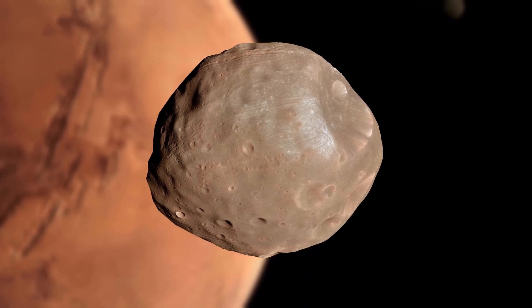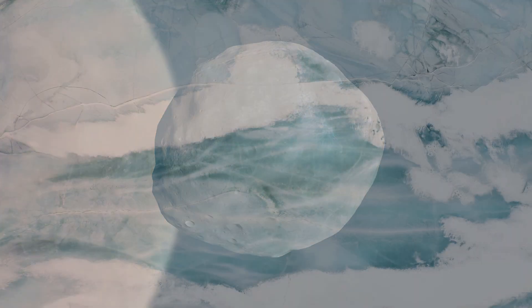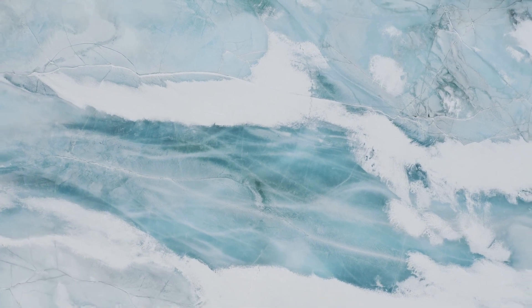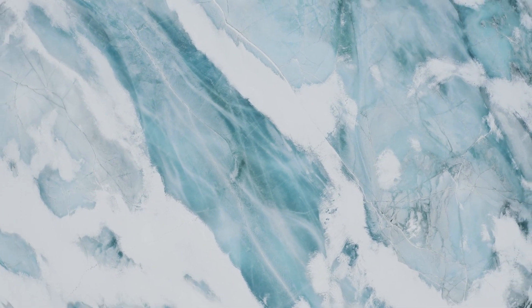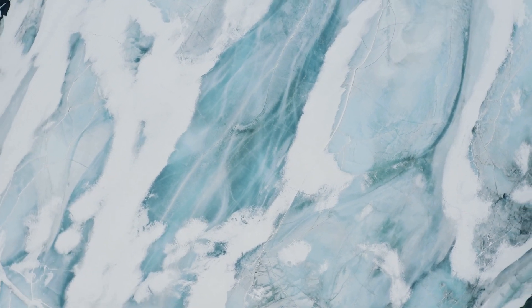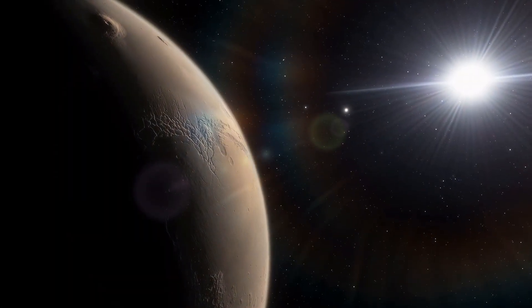Mars isn't just captivating for its landscapes — it's also a planet of extremes. The Martian climate is incredibly harsh, characterized by freezing temperatures and thin, carbon dioxide-dominated air. The Martian atmosphere is around 100 times thinner than Earth's, making it inhospitable for humans without specialized equipment. In addition, Mars experiences a wide range of temperatures due to its thin atmosphere and greater distance from the Sun compared to Earth.